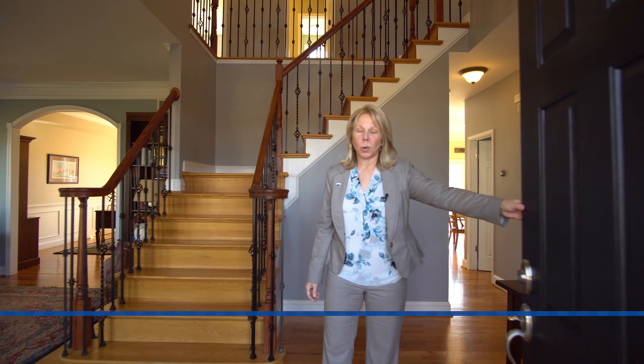Welcome to 3401 Tuckaway Drive. This is Carla Viviano with the Carla Viviano team of RE-MAX Aspire.